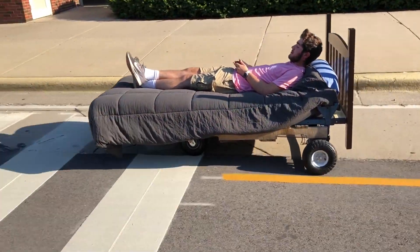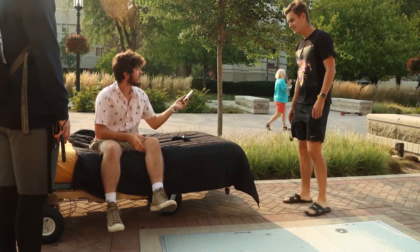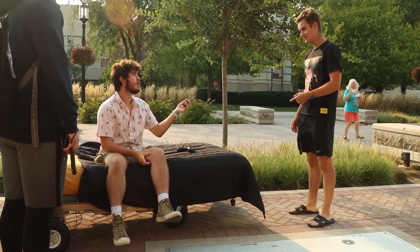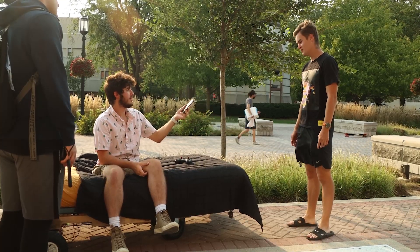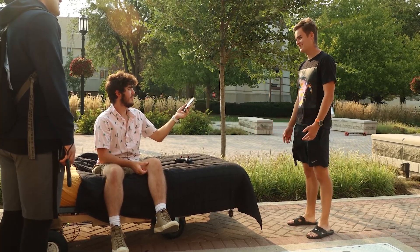So, would you take a ride on this? Do you want me to ride it? Would you? Yeah, I can. Do you want to? Of course — I mean, it's a driving bed.